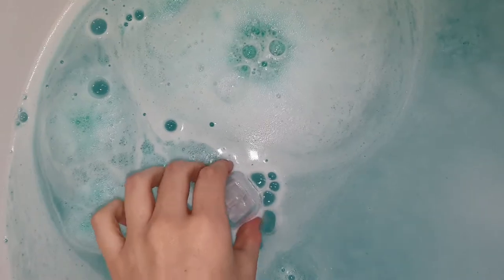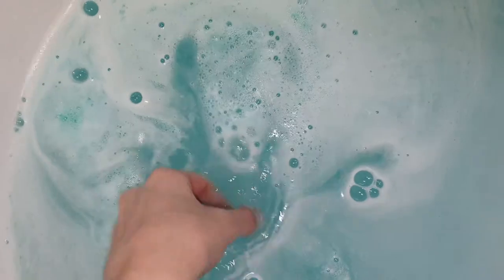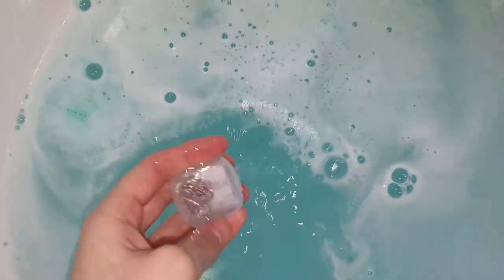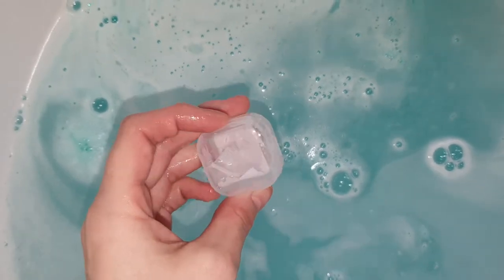Alright guys, so that one fizzed out rather quickly. There is still some bath bomb fizzing out over here, but I'll just let that go. It smells absolutely incredible in here — so beautiful. I can definitely smell the peppermint in the bath bomb.